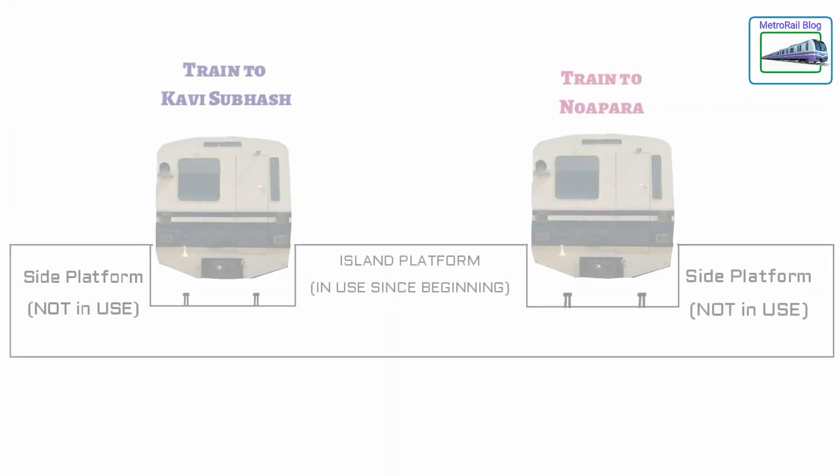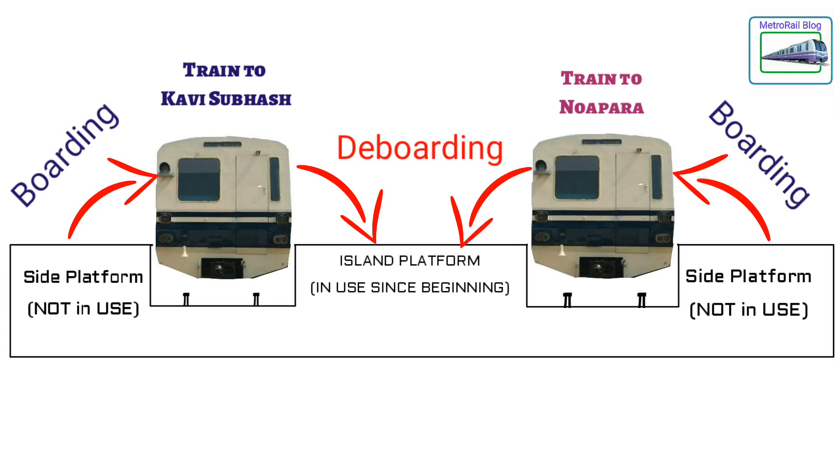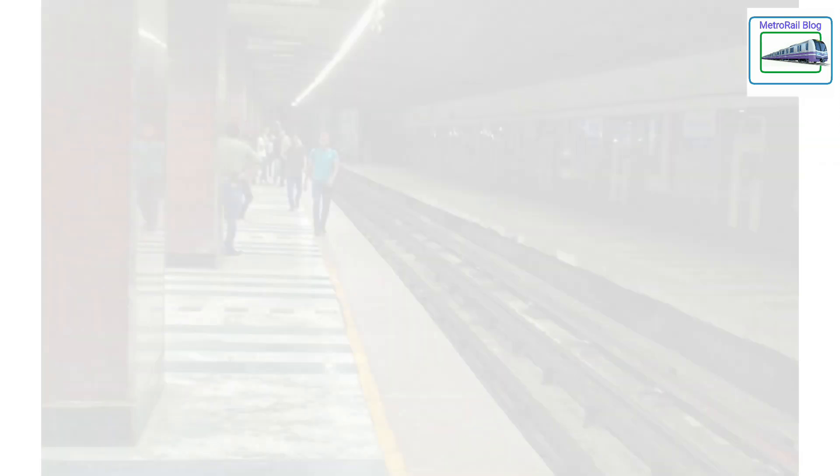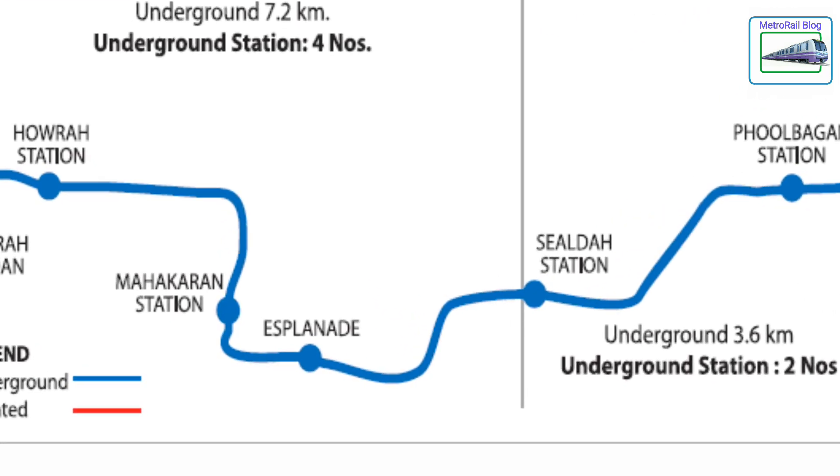The plan was to open each and every door of the train, using the left side platform to board and the right side platform to deboard. But sadly, the two side platforms weren't used till date and probably won't be used ever, since the East-West Corridor has been realigned to meet the North-South Metro at Esplanade.